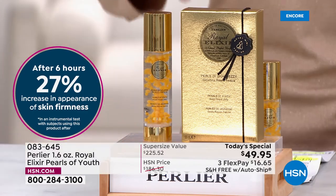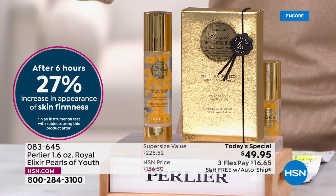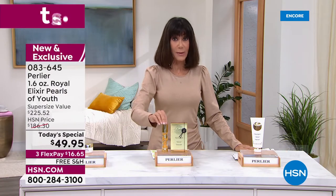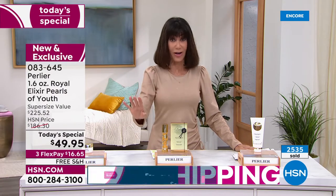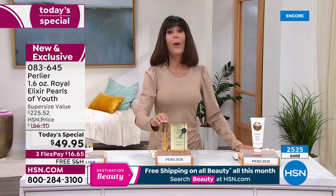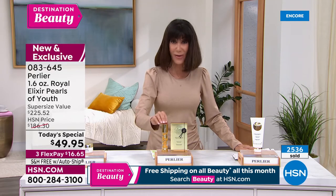Today you can grab it at only $49.95. Over $2,500 worth have already been spoken for. We are offering it to you on FlexPay — three FlexPay on any credit card, debit card, PayPal, or Apple Pay at $16.65. If you have the HSN card, it's $12.49 to get this home with no interest.